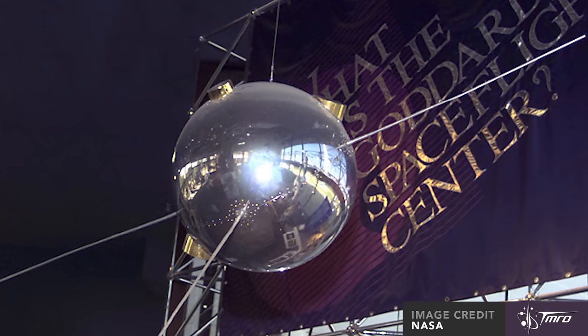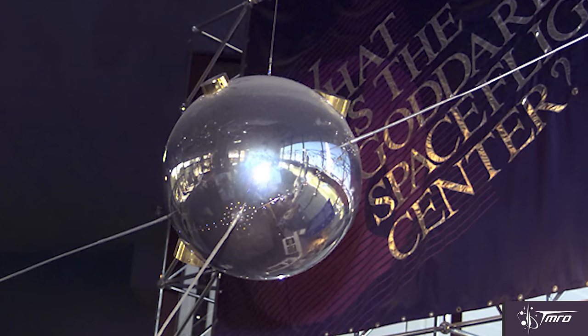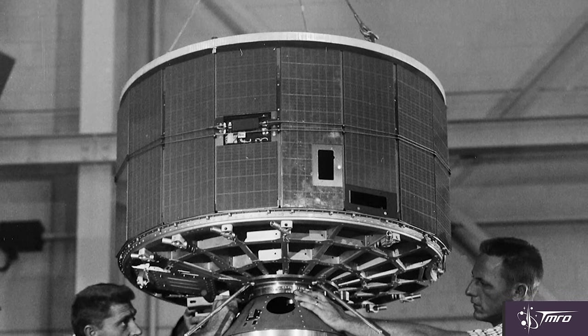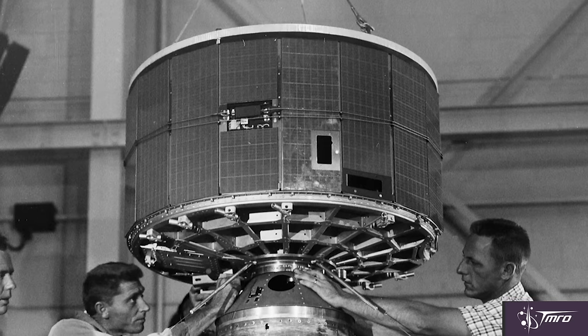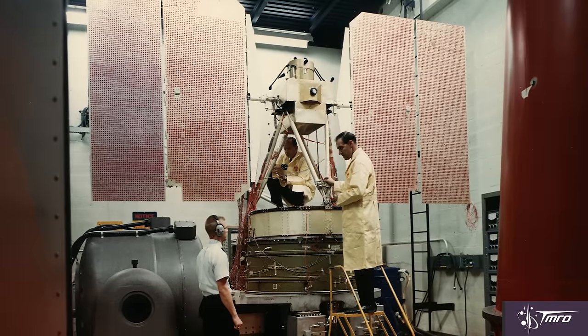Vanguard 2 was the first satellite specifically made for monitoring weather and launched in 1959. It looked at cloud cover, but because it was spin-stabilized in only one axis of rotation, it would often return unusable data. The first truly successful weather satellite was launched by NASA in 1960, called Tiros-1. It was an experimental satellite to see if low Earth orbit could be a useful area for scientific observation of the Earth. It carried a television camera and several other instruments and proved that satellites were perfect for helping monitor and develop weather forecasts.